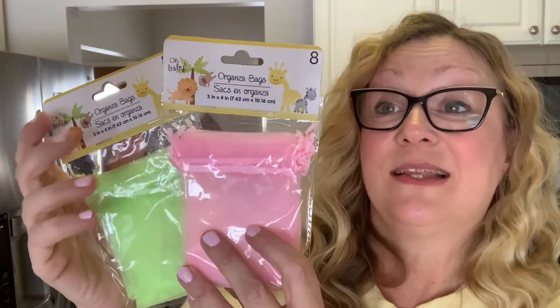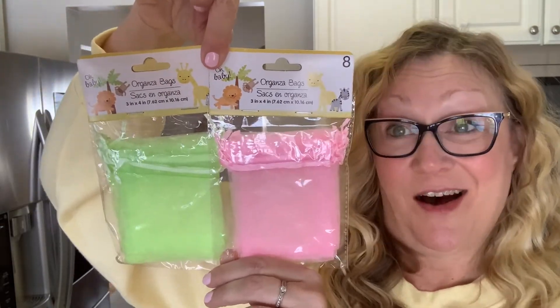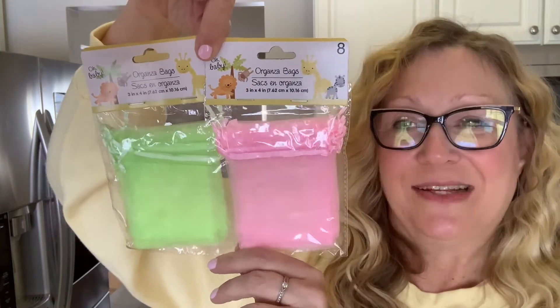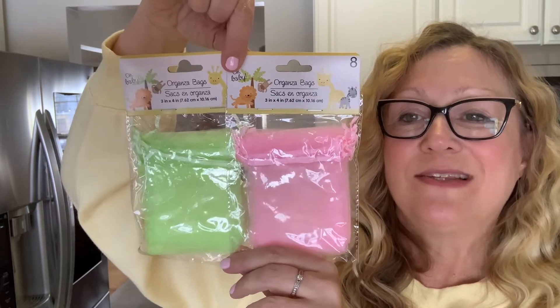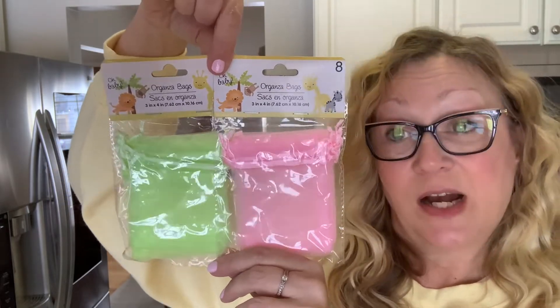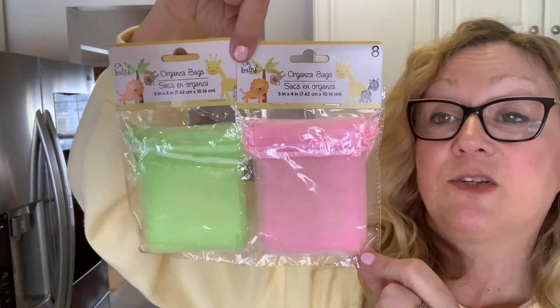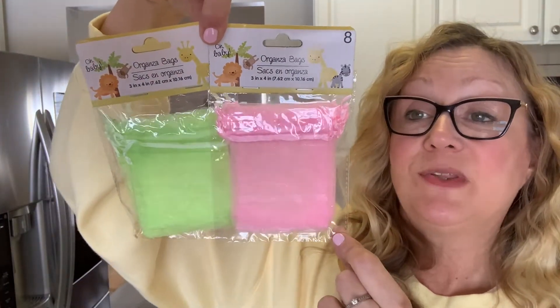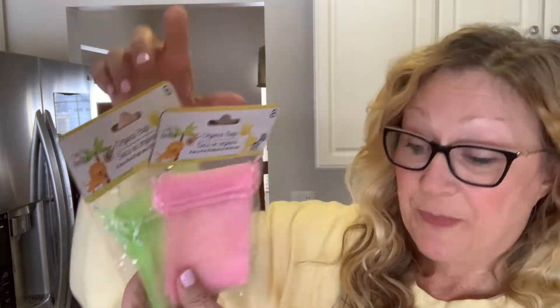I also picked up these organza bags. I saw Crazy Days of Kaelin haul these — check out her channel, she does Dollar Tree hauls and also has Crazy Kaelin vlogs. These would be perfect for an ATC card. That is my plan for these organza bags. You get eight in each pack. I'm going to use them when I send out ATC cards.